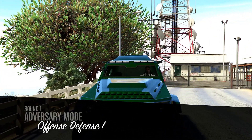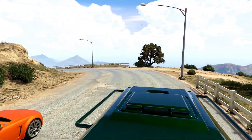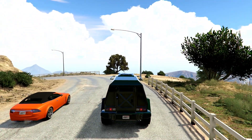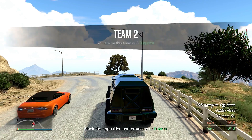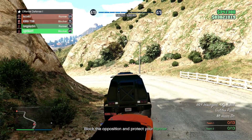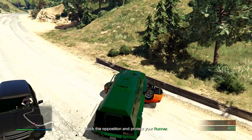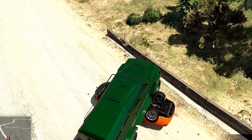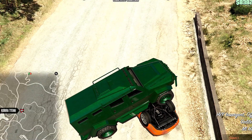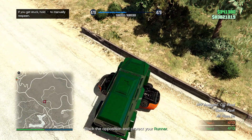Moving into our money-making methods, we have two times money and RP on Offense Defense. I went ahead and played this for you guys. It's actually really fun — I won't lie. I had a good time and even got someone pretty upset playing this today, which was kind of enjoyable. I didn't realize at first that I was supposed to be blocking the blocker and not blocking the runner.